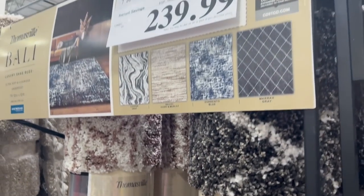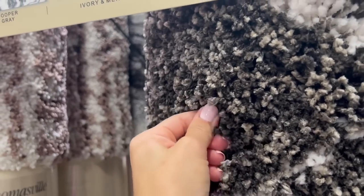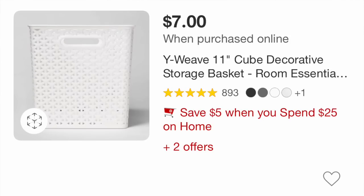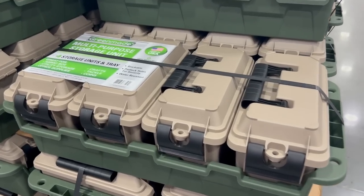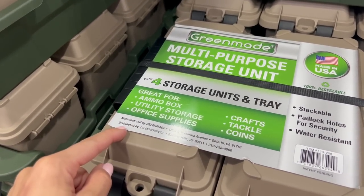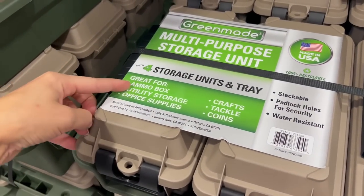For $21.49, there's a four-pack of plastic weave baskets — you can find something similar at Target, probably in the same price range. Also comes in blue and gray. For $30, there's a multi-purpose storage unit that comes with four storage boxes sitting in a tray. This could work as an ammo box, utility, office supply, or craft storage — though it feels more like a manly ammo or tackle box.